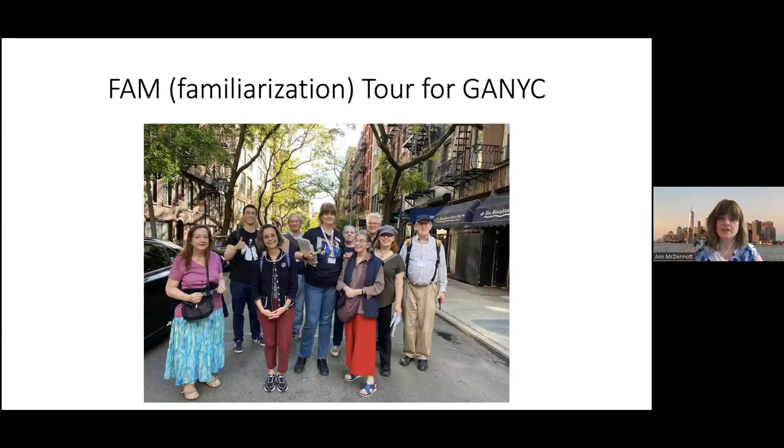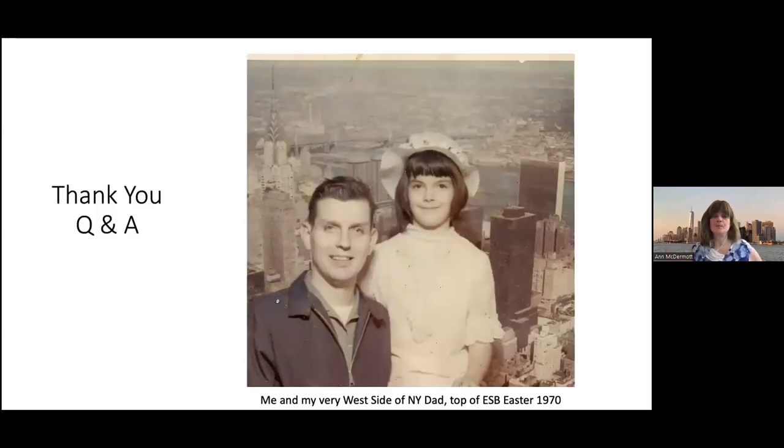That's my fam tour that I did a couple weeks ago for the new tour. That picture is taken on Jones Street, Jones and 4th Street, which is the famous corner where Bob Dylan took the picture for his Freewheelin' album — his second album with him and his girlfriend Suze Rotolo. And that is it. If you have any questions, I'm happy to try to answer them.